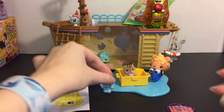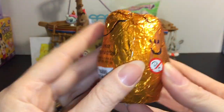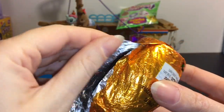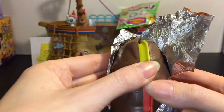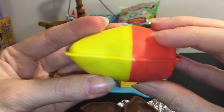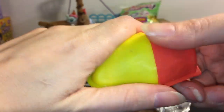Next up let's open our chocolate Yowie egg. Inside you can get either a Yowie figure or a really cool animal figurine with some facts about the animal. Yummy chocolate — that came out easily, very nice — and then you just press down at the arrows and it should open up. I have a little trouble getting it open!